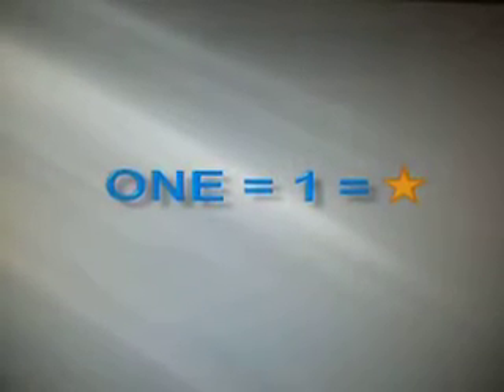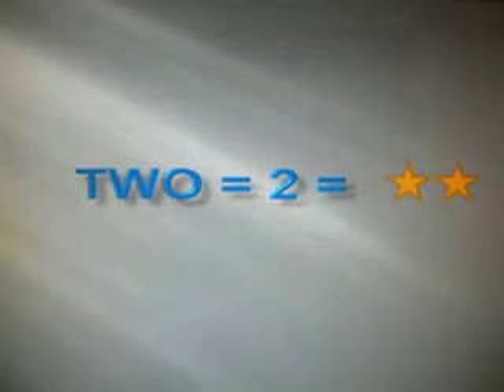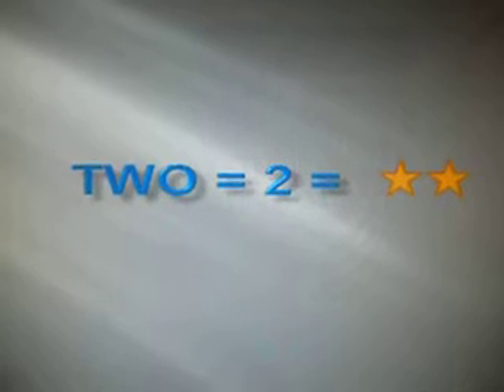1. 1. Let's move on to number 2. 2. Let's try it one more time. 2. That's number 2.